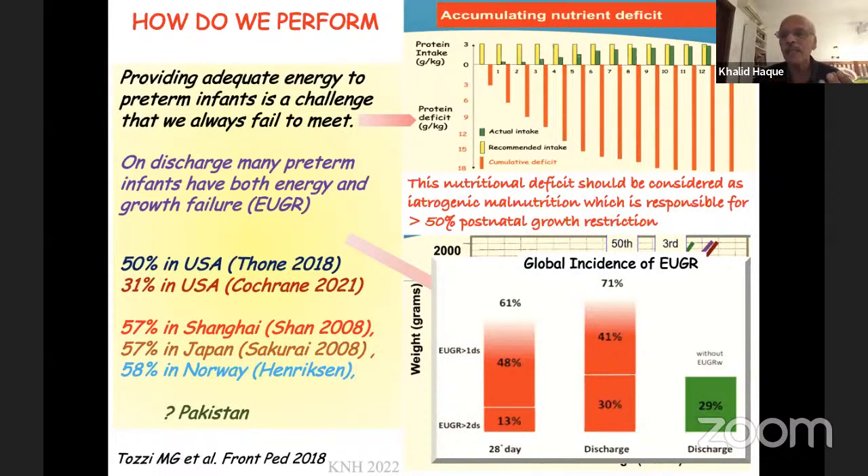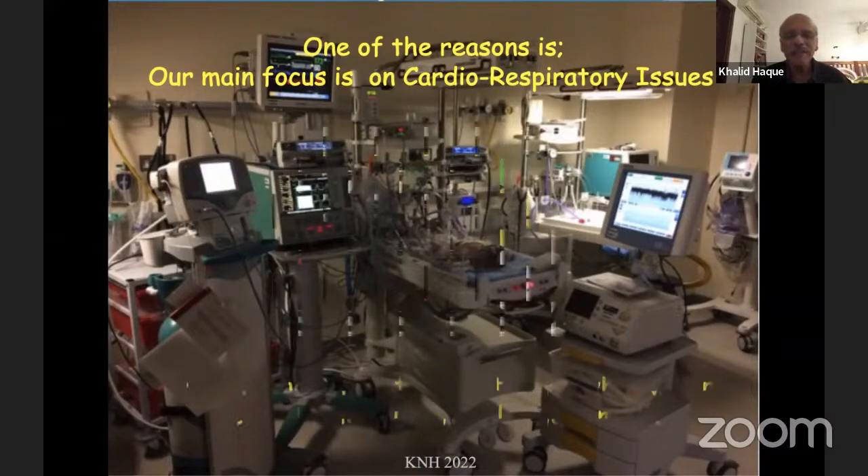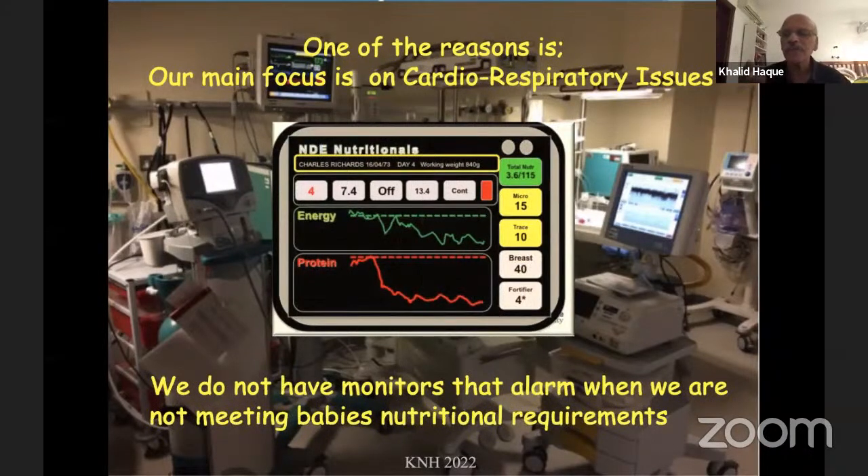EUGR is a major problem in our provision of nutrition to preterm infants. One reason is our main focus in preterm care is cardiorespiratory issues — we discuss ventilation, antibiotics, sepsis — but very rarely have I seen a discussion on nutrition of preterm infants. We have alarms when saturation or heart rate goes down, but we do not have an alarm system in the NICU that tells us the baby is not getting enough protein or energy. Even in ward rounds, we often discuss fluid volumes and calories, but forget to determine the actual energy intake the baby is getting.